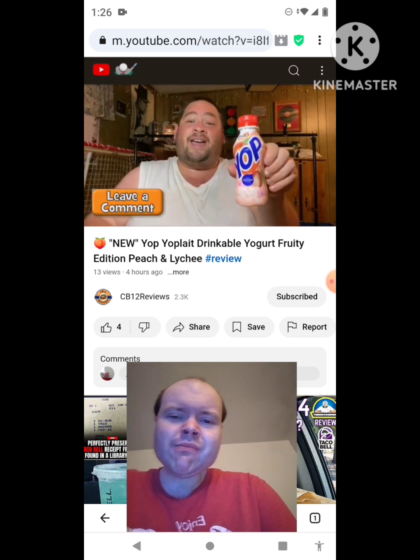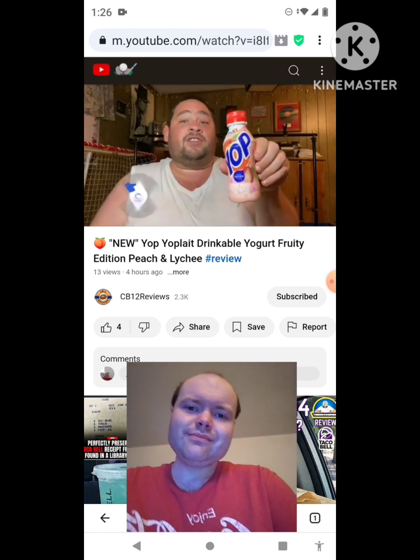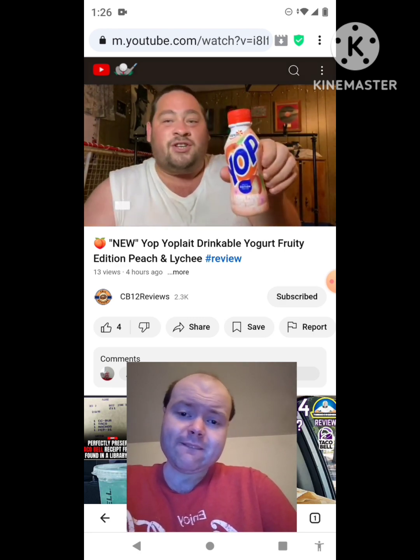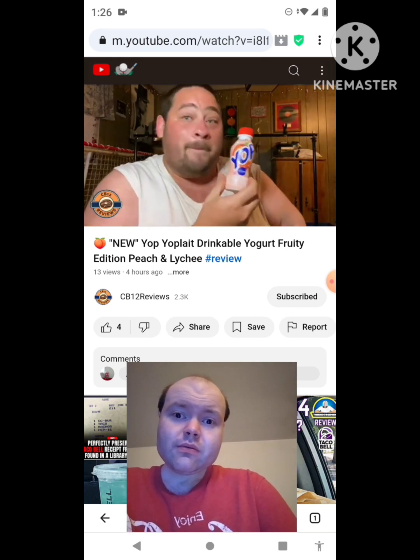Hope you guys enjoyed this review. If you guys did, show your support — give us a thumbs up and subscribe. Definitely ring that bell notification so you'll never miss a review. Please consider following me on Instagram — that's where I'll let you guys know what's coming up next. Thank you very much for watching, definitely share this review with your friends and family. I'll talk to you guys next time. Peace out.